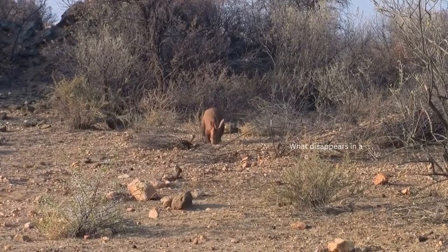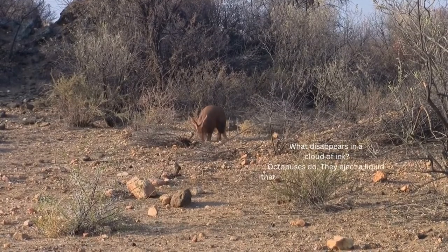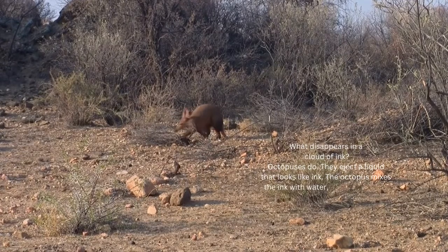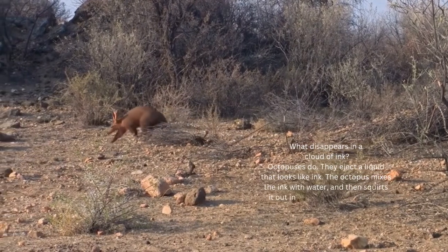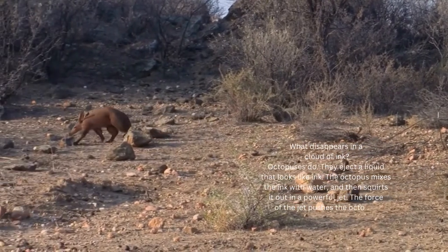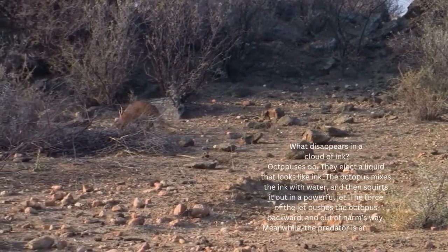Who can dig its way to safety? Lots of animals make burrows, but few can beat the aardvark at high-speed digging. If it is being pursued, this pig-like mammal starts digging furiously with its powerful front claws. If the ground is soft, the animal soon starts to disappear to safety below the surface.